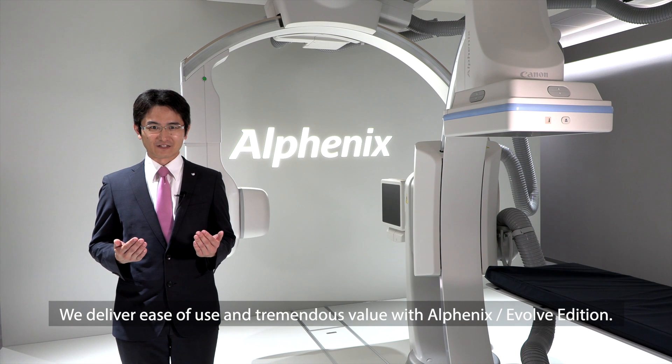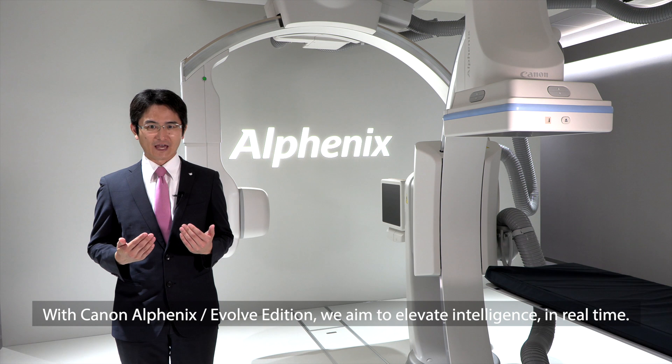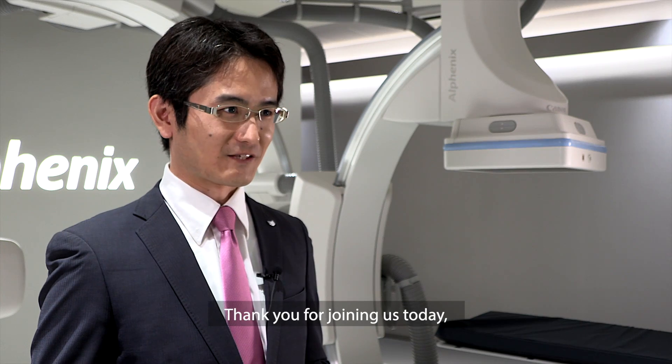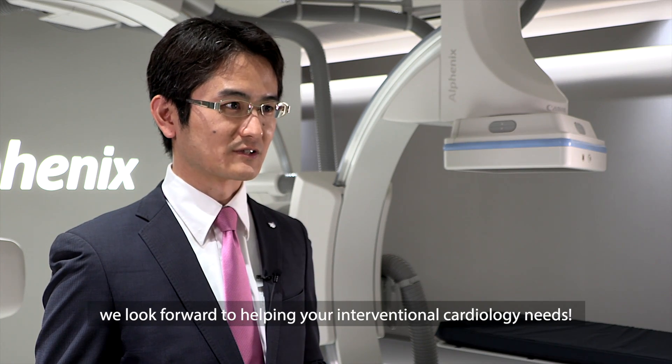We deliver ease of use and tremendous value with AlphaNix Evolve Edition. With Canon AlphaNix Evolve Edition, we aim to elevate intelligence in real time. Thank you for joining us today. We look forward to helping your interventional cardiology needs.